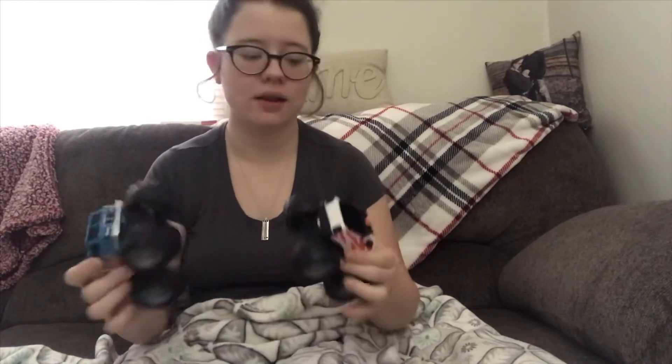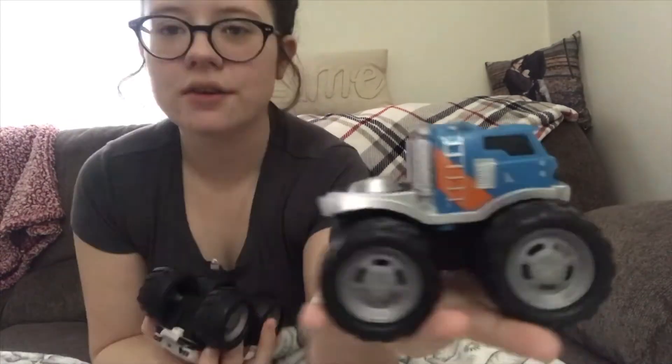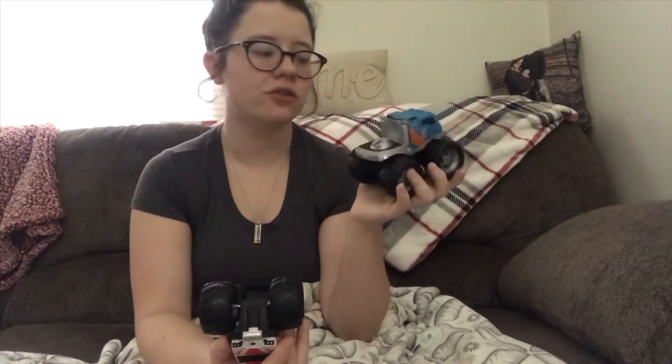The last thing that I'm going to show you that Nick's dad and stepmom got Asher that he has been extremely into are these trucks — they're softer, like you can squish them. He loves rolling them around. I don't know what it is but he loves cars and rolling them around and these big ones just catch his eyes so much. These little trucks — love them.